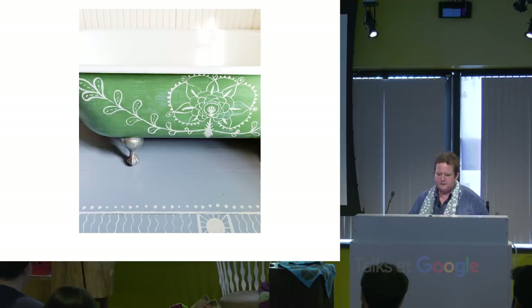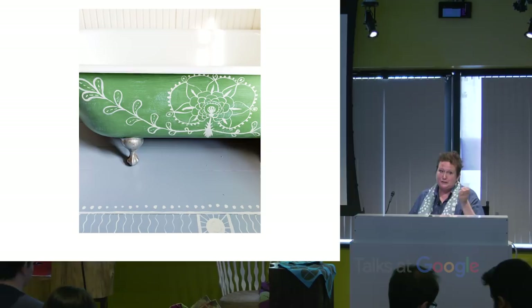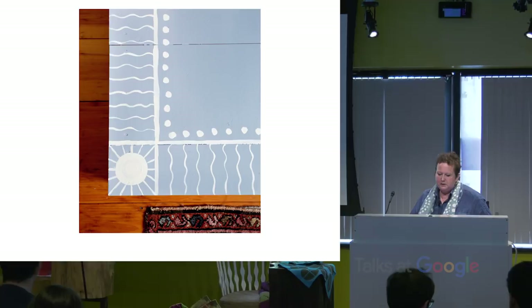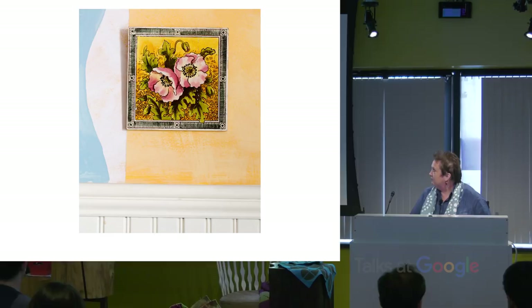This bathroom picture has been on the internet a bunch. For the bathtub I was inspired by embroidery, so I took some white paint and did a flower design on it — it took less than an hour. Then I put the border on the bottom, on the wood stand. You can see that little sun design, which I got off a tile on the walls.